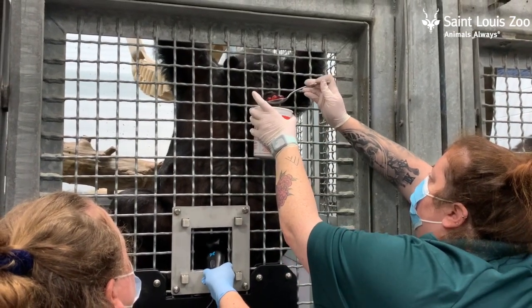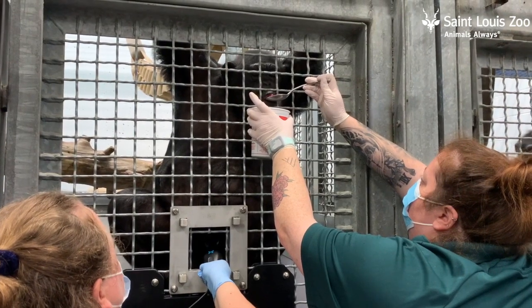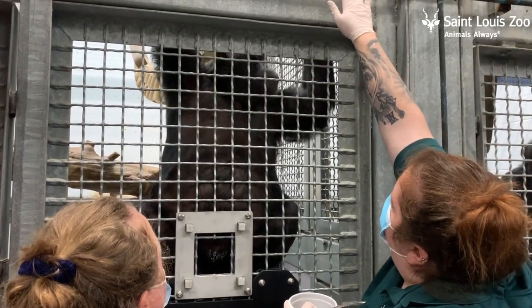When we started working with the vet staff, they would bring the actual ultrasound machine down and we would just put the gel on the probe and she would sit there and hold. She's getting continuously rewarded with grapes, so she's highly motivated during the session.